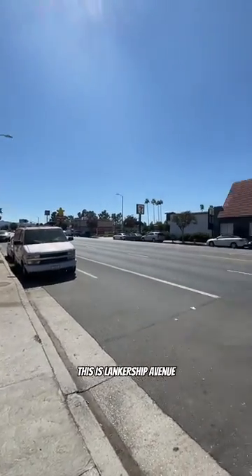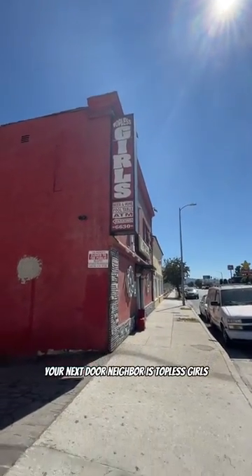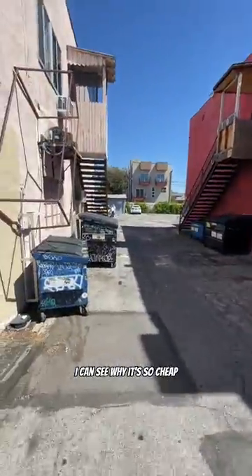The apartment is on the main street — Lancashire Avenue. Your next door neighbor is Topless Girls. That's amazing. I can see why it's so cheap.